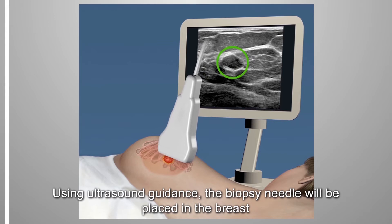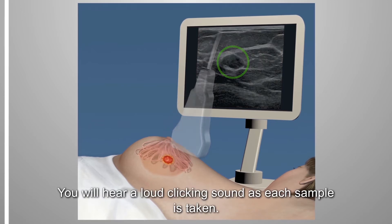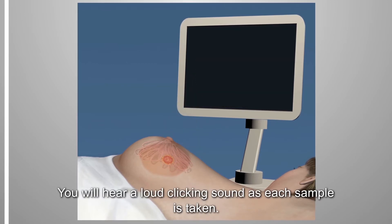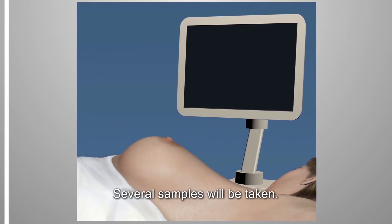Using ultrasound guidance, the biopsy needle will be placed in the breast to obtain samples from the lesion. You will hear a loud clicking sound as each sample is taken. You may feel pressure but no sharp pain. Several samples will be taken.